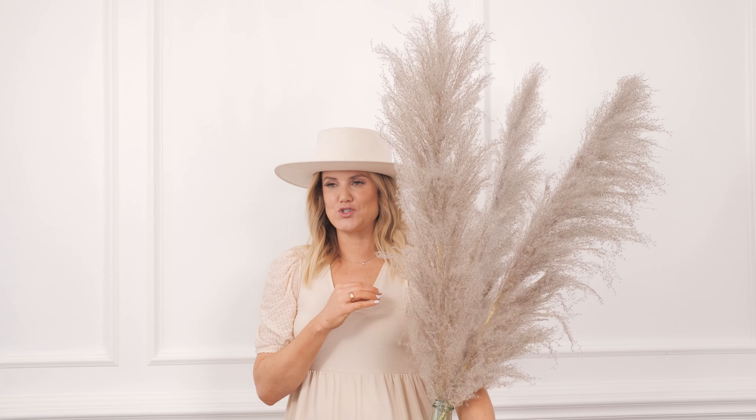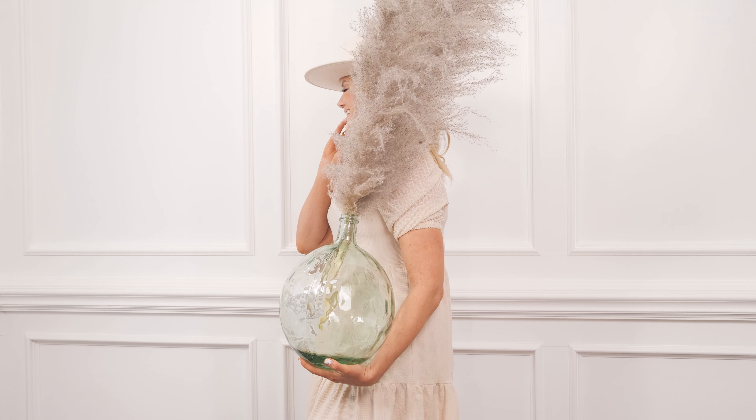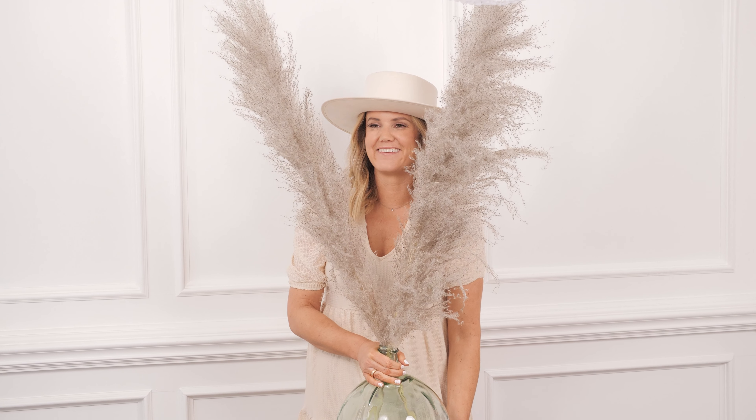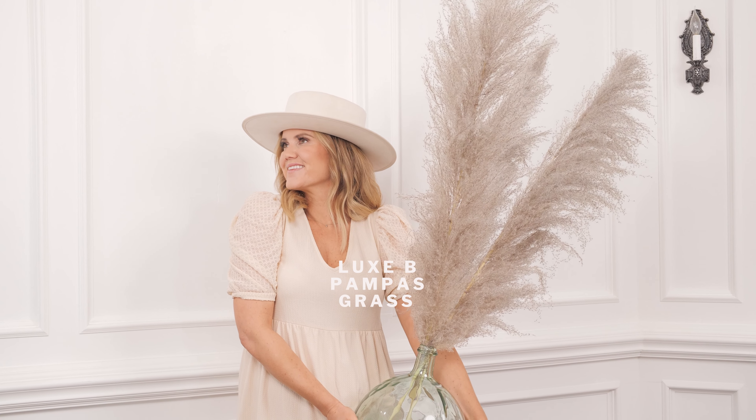These guys are massive — they're so beautiful. And if you have a white and gray theme for your wedding or for your home, these are ideal. I have three stems and you can also get them in six stems.